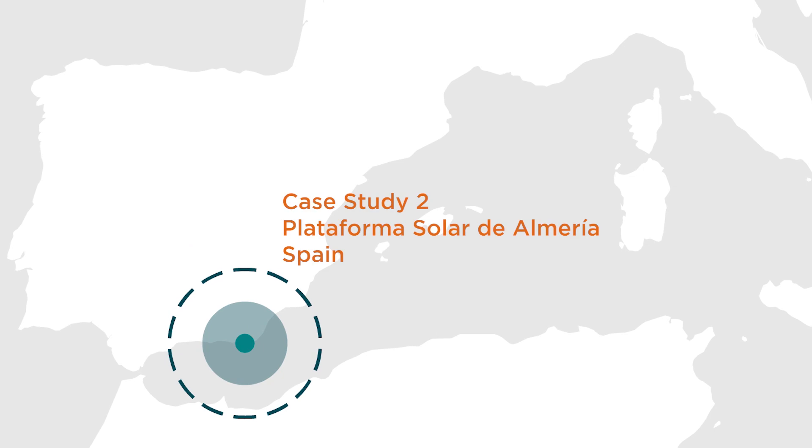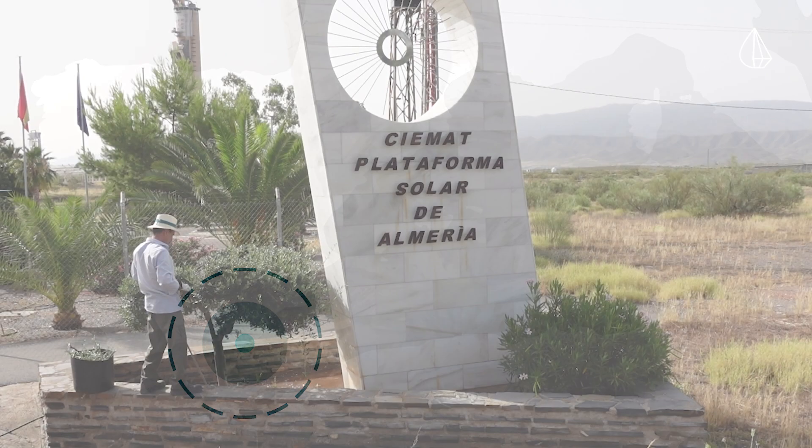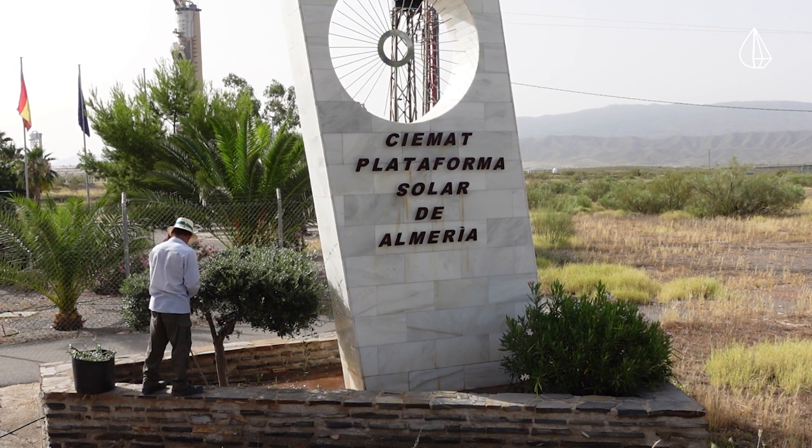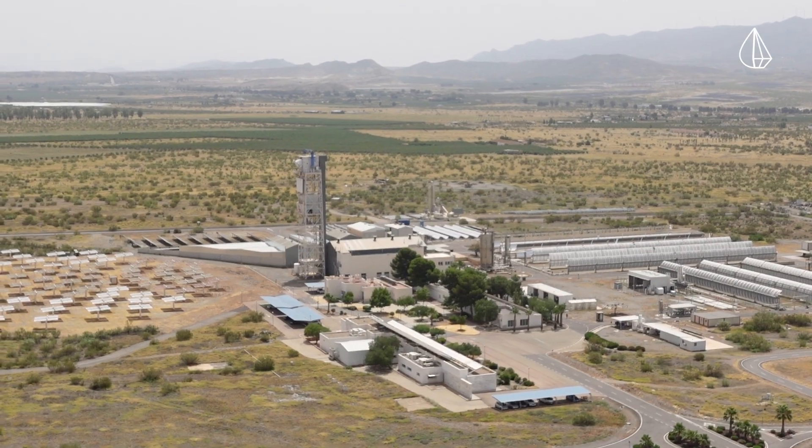In July, Revolve travelled to Almería in southeastern Spain to catch up with the progress being made in the Water Mining Project's case study 2 and the living lab that's been established there.